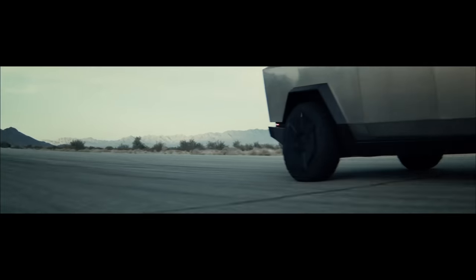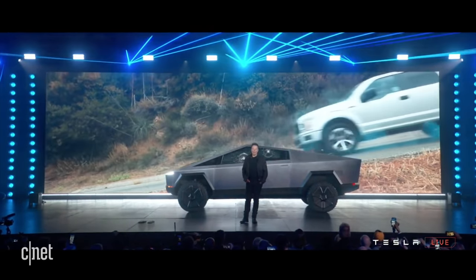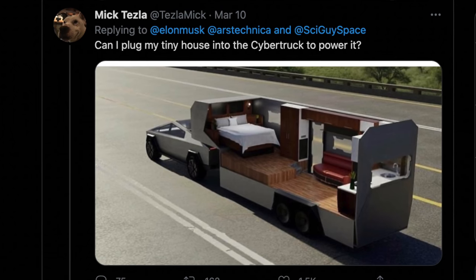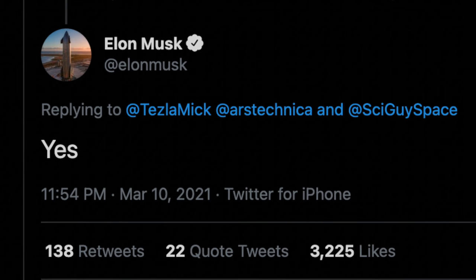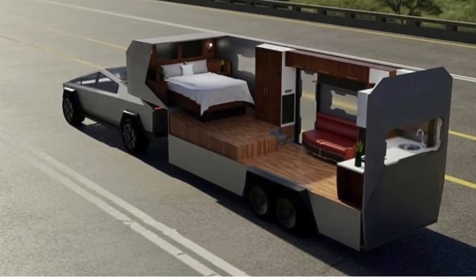First up today, a little teaser of what could possibly come in the future with the Cybertruck. The Cybertruck was announced back in November of 2019, and one of its great benefits is its large towing capacity. There have been many great renders showing what a cyber camper could look like. Just last week, Elon responded to a tweet asking if you could plug a tiny house into the Cybertruck to power it, and he simply said yes. When Tesla unveiled the Cybertruck, they talked about it having onboard power for tools and other uses, so this confirms how much power it can output.